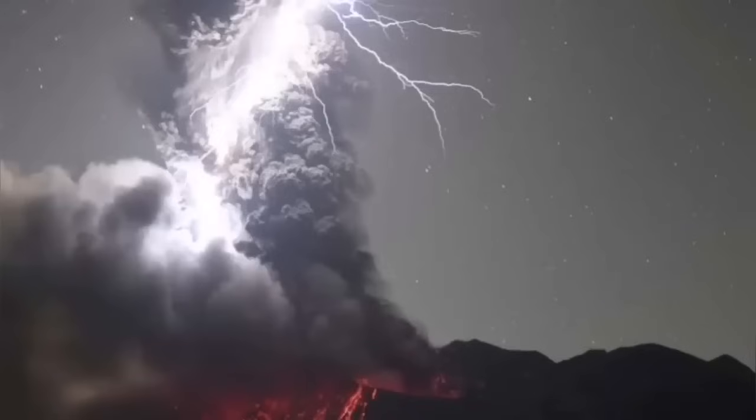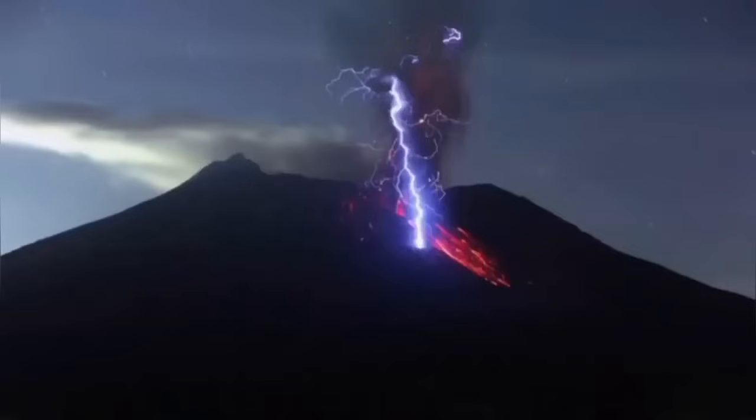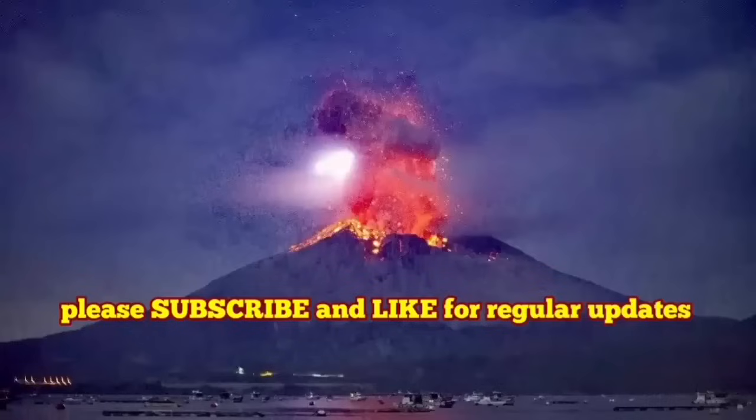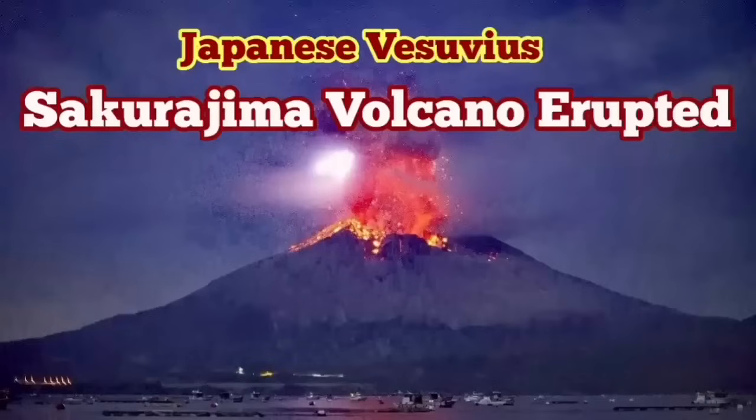As the ash cloud rises it creates an electrostatic discharge, and there are beautiful scenes created by these lightnings, as you can see here when the ash is falling — hot ash. And I think that is a volcano worth a visit because it's quite active almost every month.